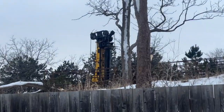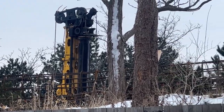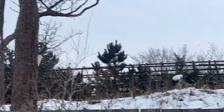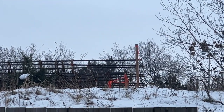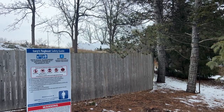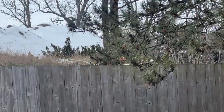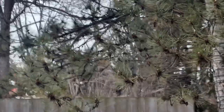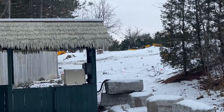They have a pile driver on site that is digging and compacting the land. This is a man-made hill, so when they dig the holes to put the rebar in for the footings, they need to smash that down and compact it really well. Because it's a man-made hill, they need to make sure it's extra strong for those footings.